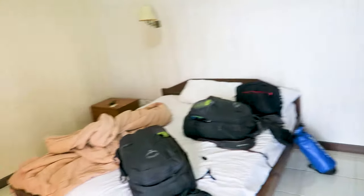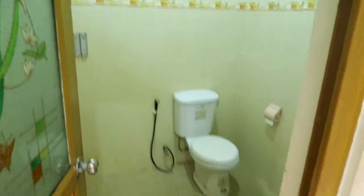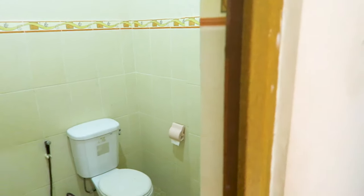Excuse the mess, standard procedure. You've got a bed, wardrobe, air con, and your own bathroom. Not too bad for a cheap room last night.